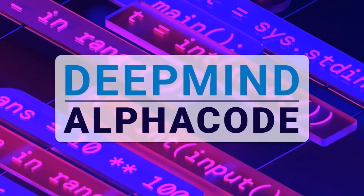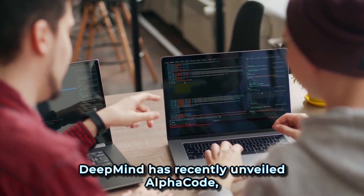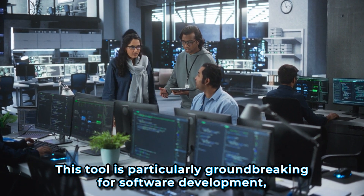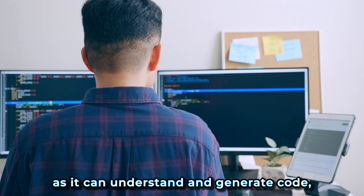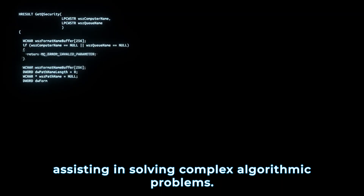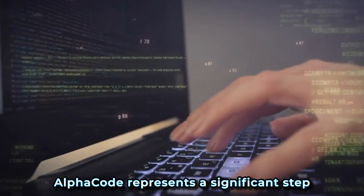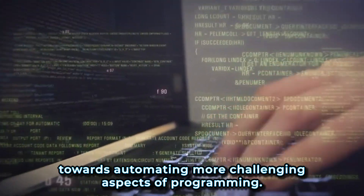1. DeepMind's AlphaCode: Revolutionizing coding. DeepMind has recently unveiled AlphaCode, an AI designed to write computer programs at a competitive level. This tool is particularly groundbreaking for software development, as it can understand and generate code, potentially speeding up the development process and assisting in solving complex algorithmic problems. While it's not a replacement for human coders, AlphaCode represents a significant step towards automating more challenging aspects of programming.